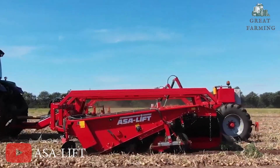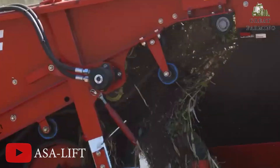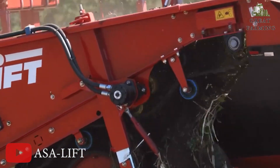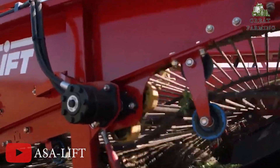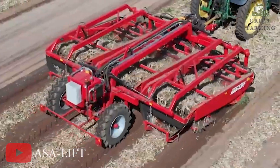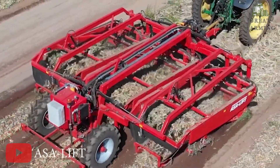Operating the WR365 is a breeze too. Its user-friendly controls and ergonomic design make it a joy to work with. You will feel comfortable and in control even during long hours in the field. With its intuitive features, you can focus on the harvest without any unnecessary complications.